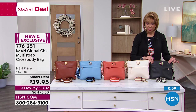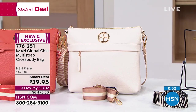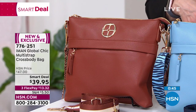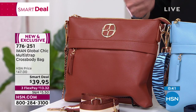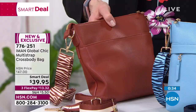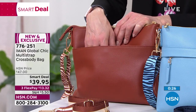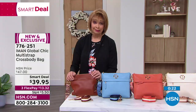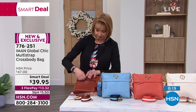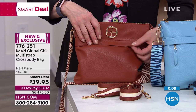Most crossbodies don't hold much, but this one does. There's a nice little privacy pocket and another pocket for credit cards and your wallet. It also has a little tassel detail. Shannon notes her hands are swollen today and appreciates bags with easy access pockets. She thanks customers for orders — orange is almost gone.